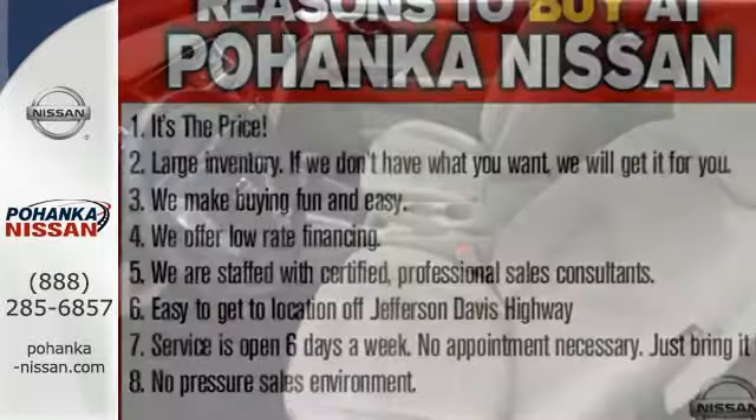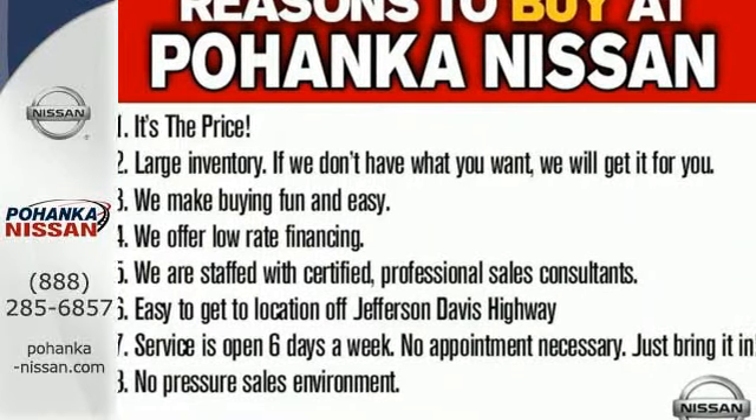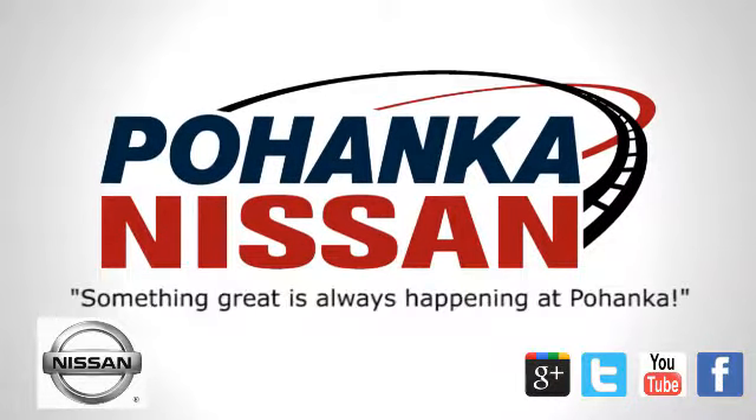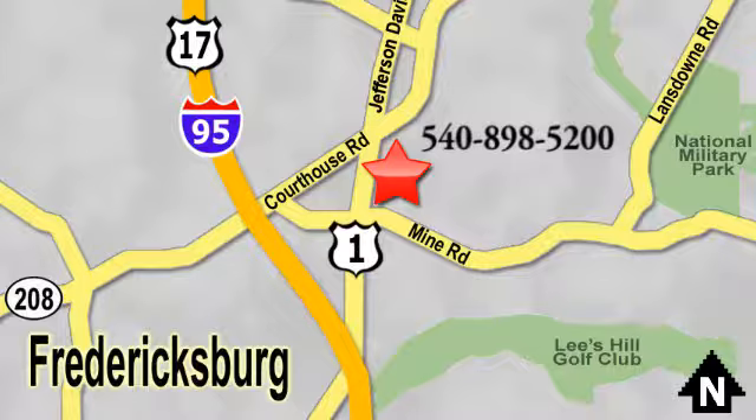Embrace the opportunity. Treat yourself to a test drive in this Nissan Sentra today. Welcome to Pohanka Nissan in Fredericksburg. Something great is always happening at Pohanka, located on Route 1 in Fredericksburg, Virginia.